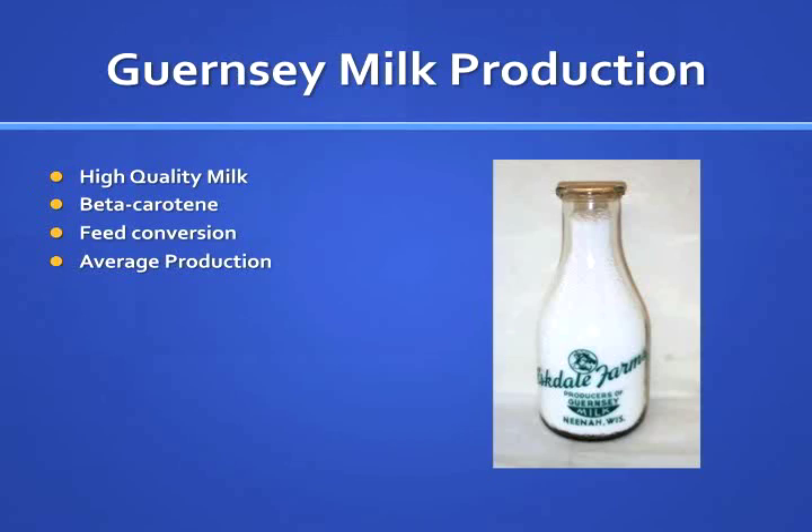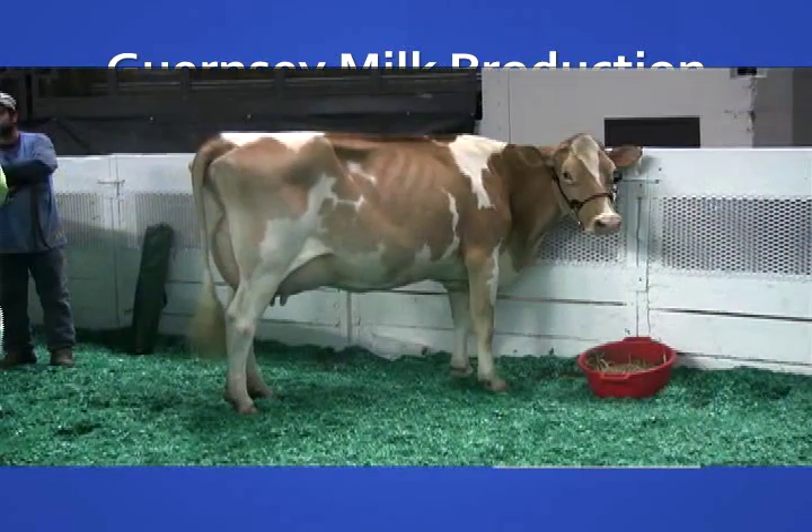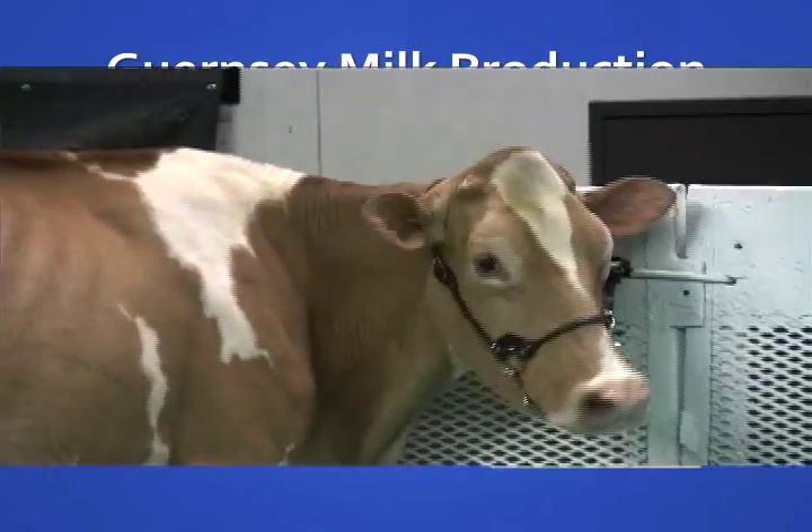The breed seems to have similar color patterns compared to red and white Holsteins, but the red color is often a bit lighter or more fawn colored. Guernseys also have yellower skin and body fat, also resulting from the high levels of beta carotene.